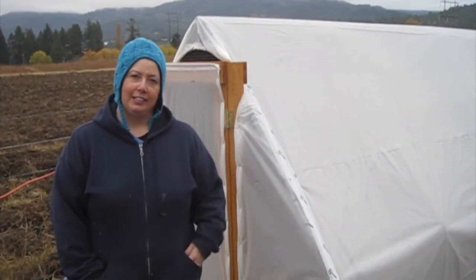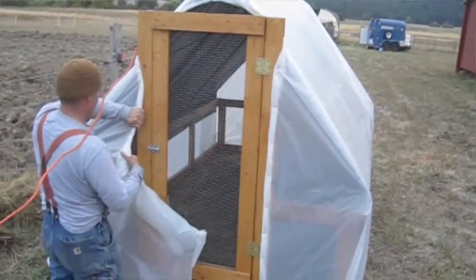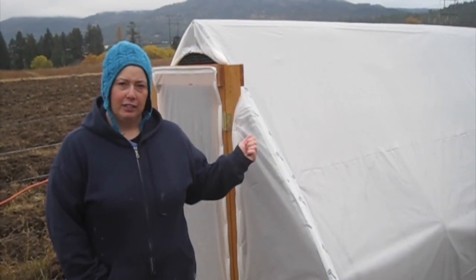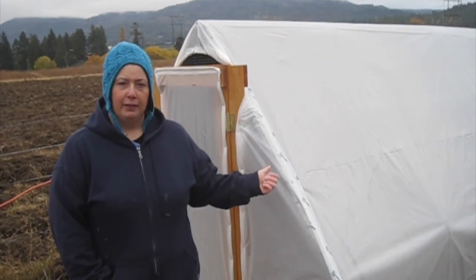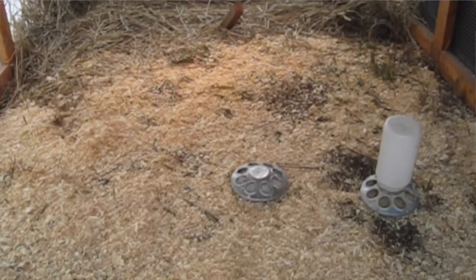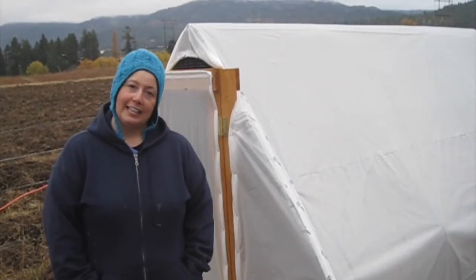Here we are at the quail igloo now. We covered our quail hut in plastic to get a greenhouse effect in the winter, and we also installed a light on a timer so that they're getting about 14 hours of light during the daytime. We have a heated waterer. My two quail are doing very well and they're still laying eggs.